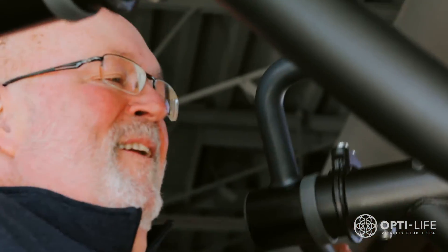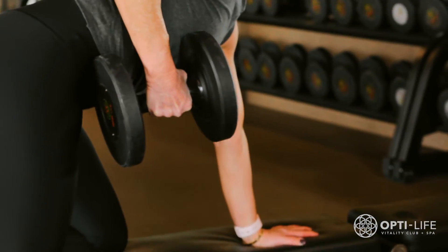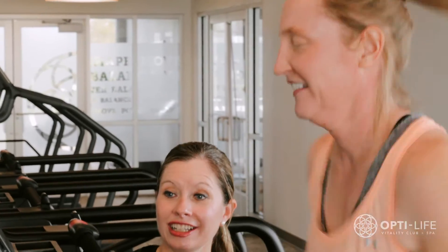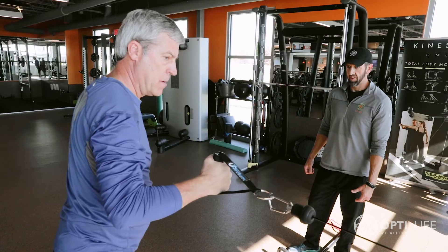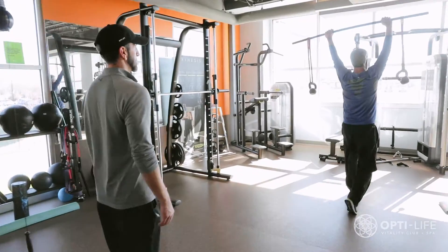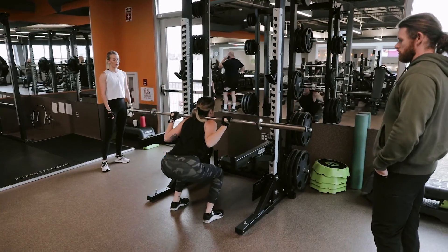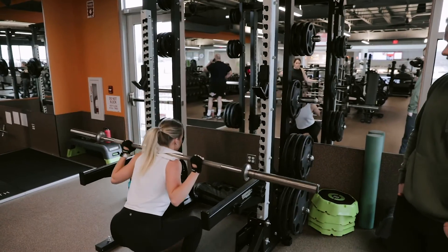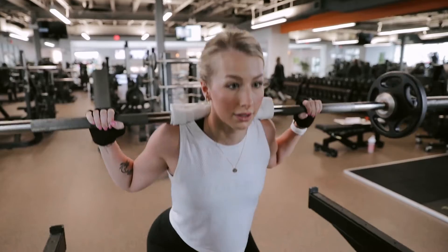For example, 300 moves can be earned by running at 6 miles per hour for 22 minutes, or by walking slowly at 2 miles per hour for 1 hour and 15 minutes. Performing moderate to vigorous activities will accumulate moves faster. In order to reach 20,000 moves for the month, you will need to earn around 645 moves at Opti-Life every day.